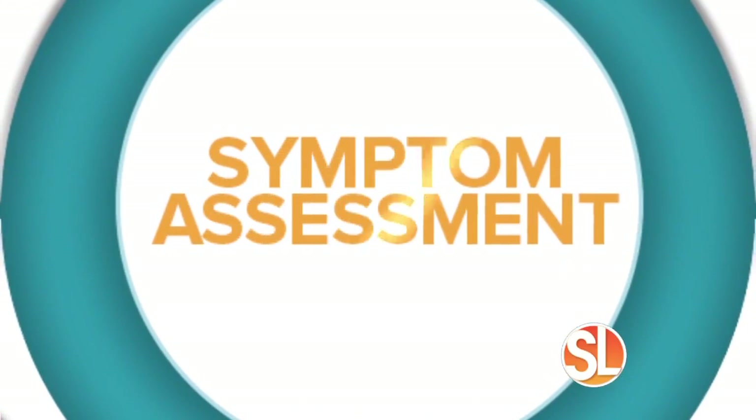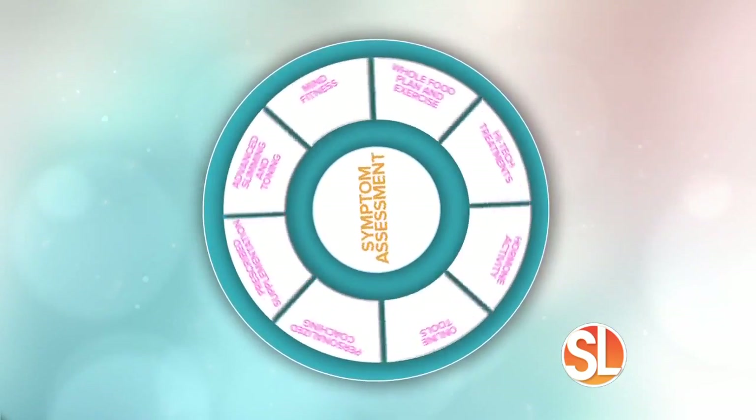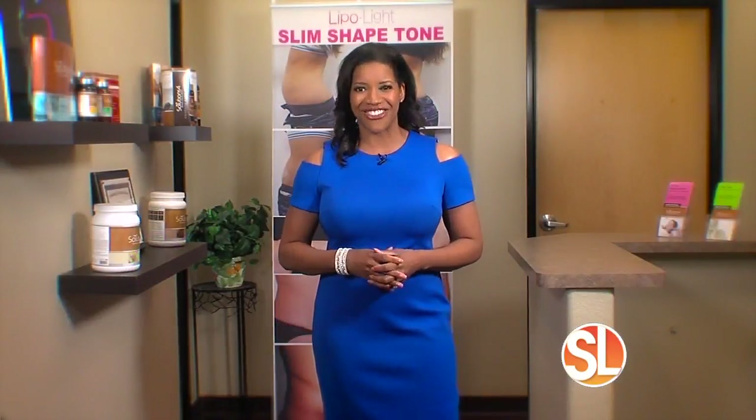We are continuing our eight-part journey to help you look and feel your best with Dr. Jerry Nardone of Light Body Sculpting. Today we are focusing on something so many of us desire: advanced slimming and toning, and the steps you can take to get there.